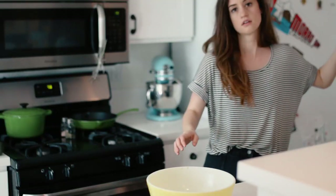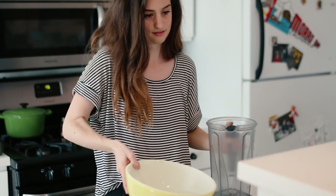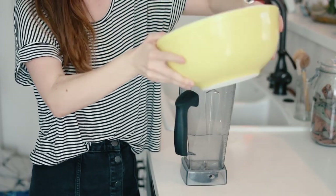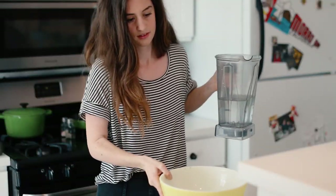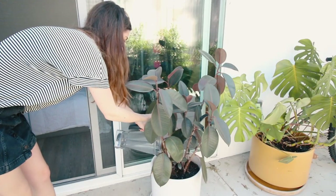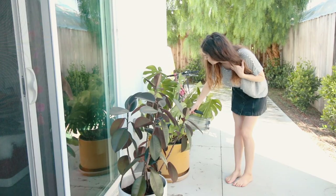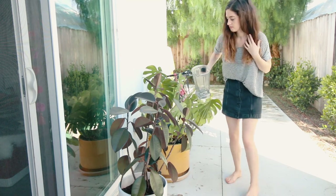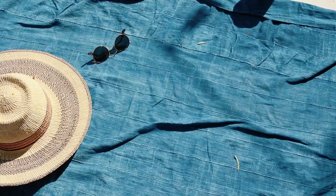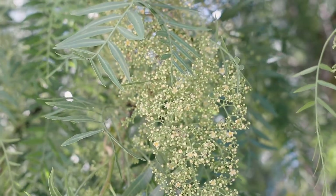I also wanted to share with you guys the way that I water my plants. I used this water earlier to wash some veggies and instead of just pouring it down the drain I'm watering my plants with it — and yes I use my Vitamix because I don't have a watering can, but it works just as well. You can also water your plants with water you cook pasta in instead of pouring it down the drain. Just make sure that it's completely cooled before you pour it on your plants.